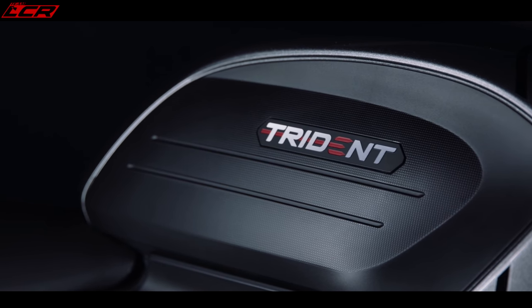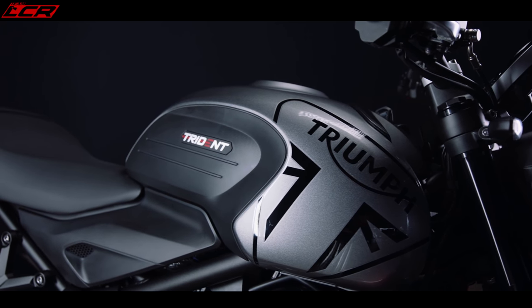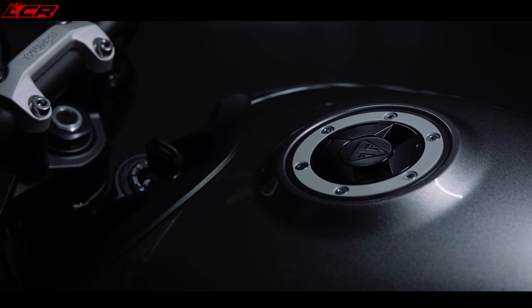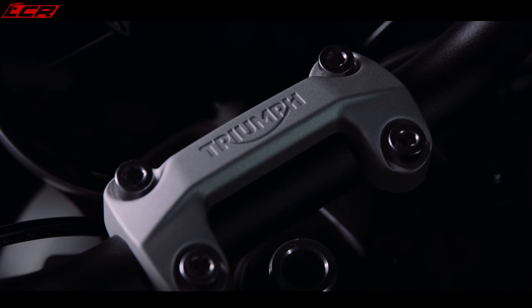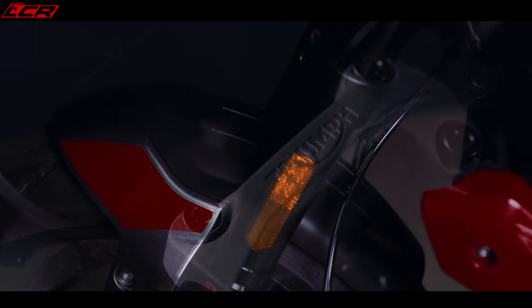The bike has a six-speed gearbox with a slipper clutch, which is quite a nice inclusion. It also has an optional quickshifter and blipper that you can add as an option. No idea on prices for those just yet, but with a bit of blipping and quickshifter action it should be lovely.